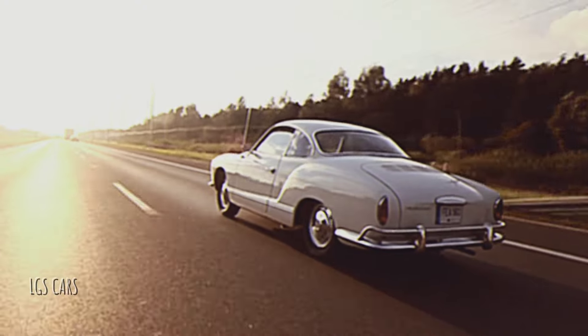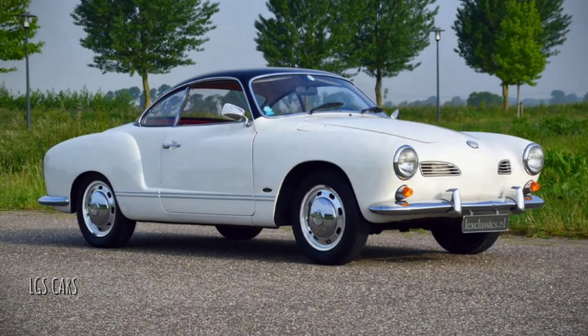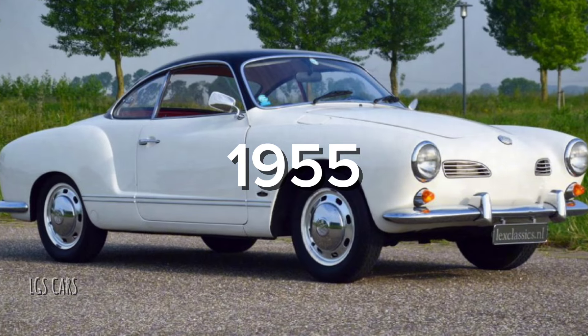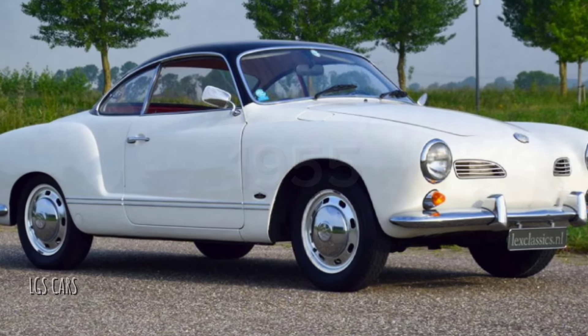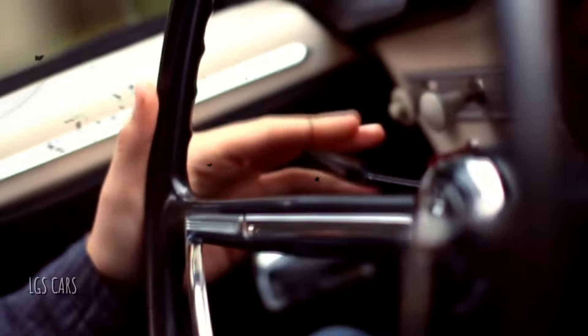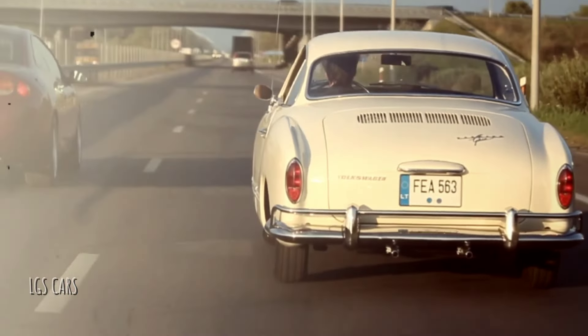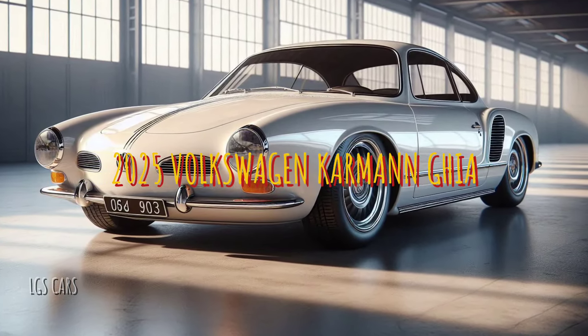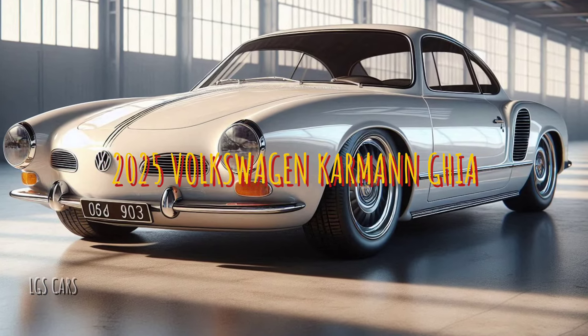The Volkswagen Karmann Ghia is one of VW's most iconic sports cars, first debuting in 1955. It was the result of a collaboration between Volkswagen Karmann, a German coachbuilding company, and Italian design firm Carrozzeria Ghia. Over the years, the Karmann Ghia became a symbol of elegance and classic design, blending VW's engineering with Ghia's sleek aesthetics.